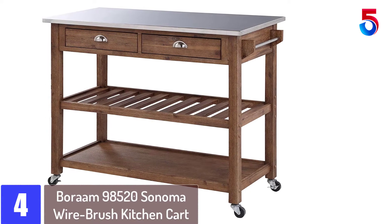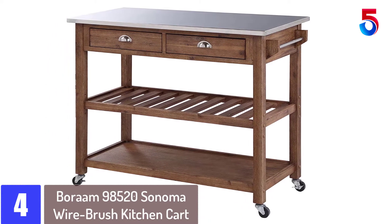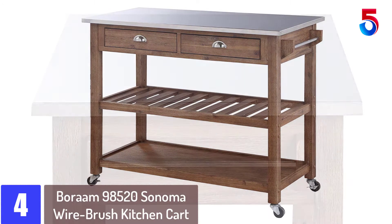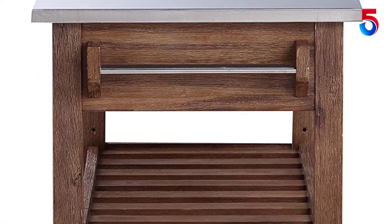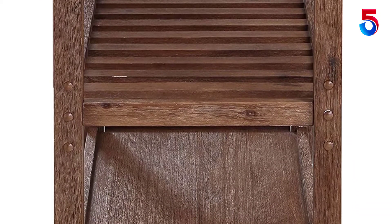At number 4: the Boraam 98520 Sonoma Wire Brush Kitchen Cart. With a wide range of products, the Boraam brand is committed to ensuring that you get the very best products for your office, dining set, home, and pub furniture. With over one decade of experience, you can look forward to enjoying the features that come with this kitchen cart.